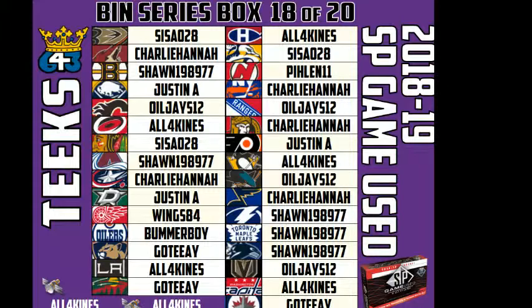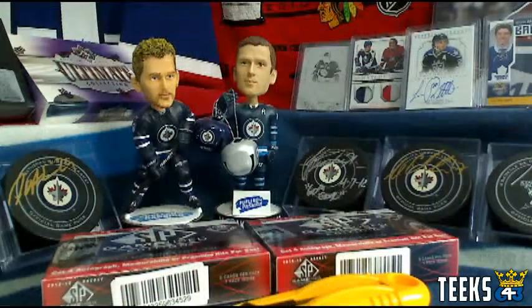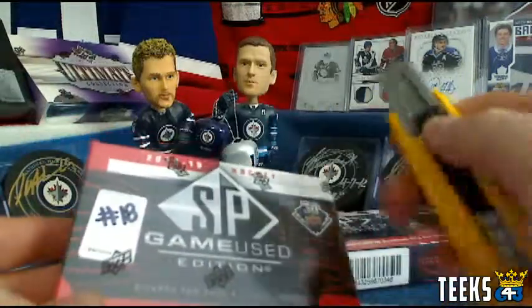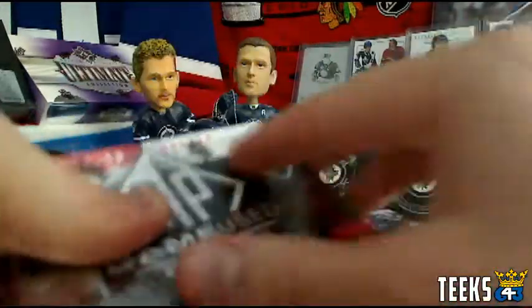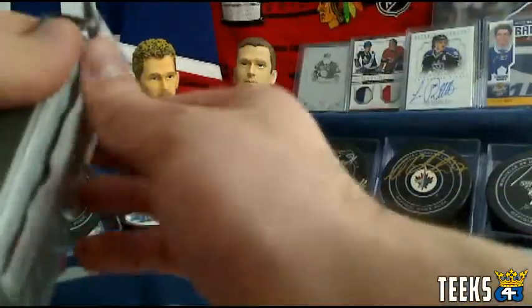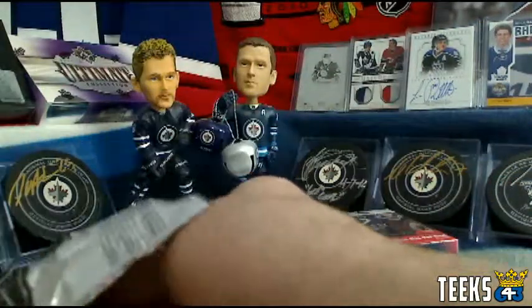Alright, so we have the very final box going up in eight minutes at 10 o'clock — that will be box number 20, and it'll be Artifacts. I've got a really fun next series for you guys. So this is box number 18. Good luck, you guys. All the points for SP game used are tripled, so we've got some chance here to make some noise heading into the final box of Artifacts.